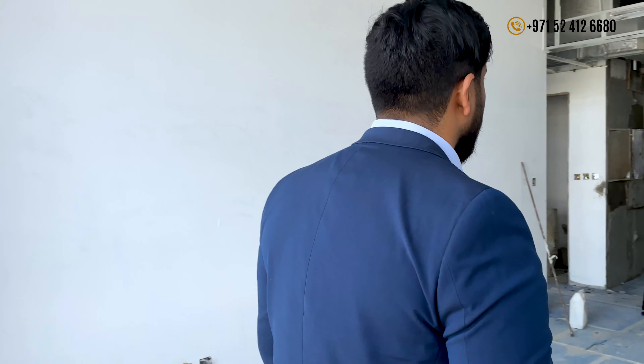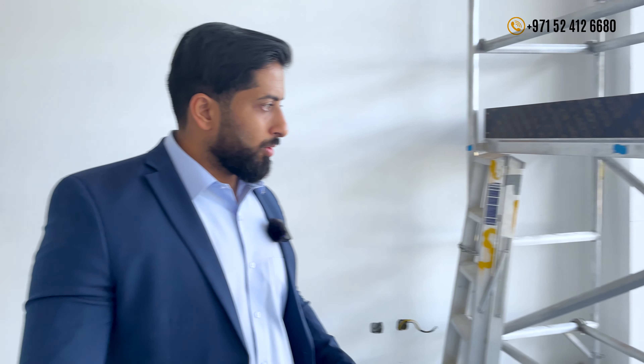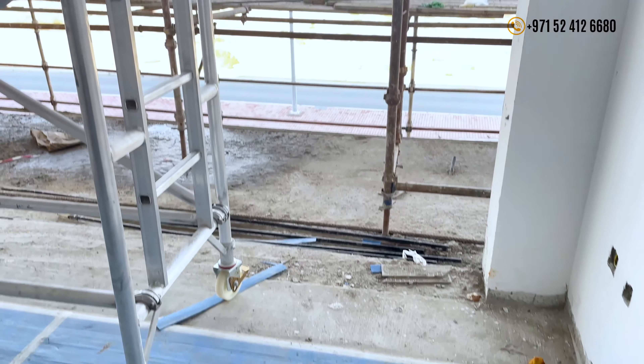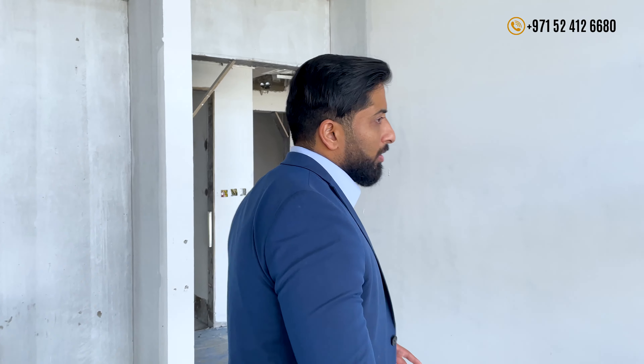This is a 30-70 payment plan — that's the most attractive thing for me about this building. 30% up to handover, 70% on handover. Not bad, not ideal. So this is around 69 square meters. I can look beyond — decent balcony size. The wardrobe will be here. I know the quality of the developer, so you're getting value for your money.